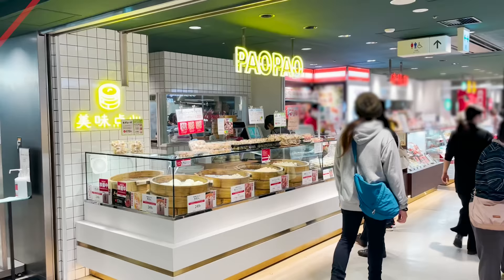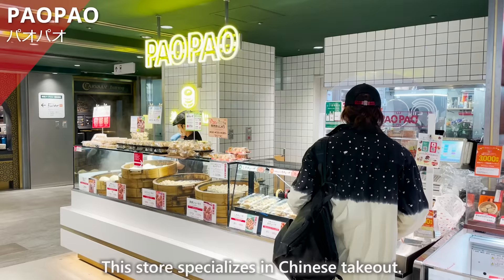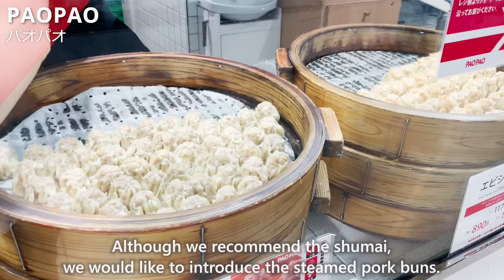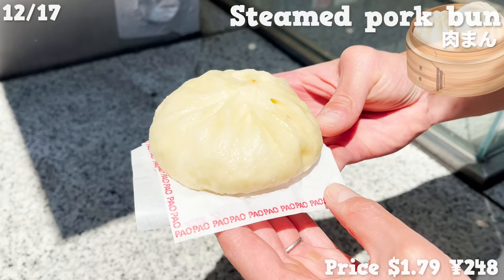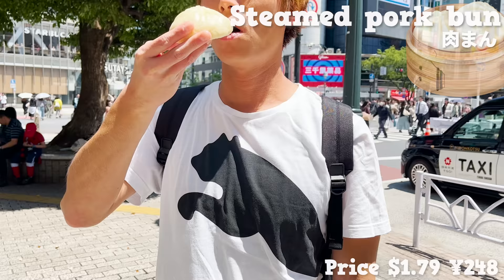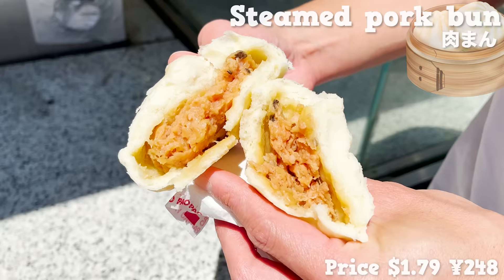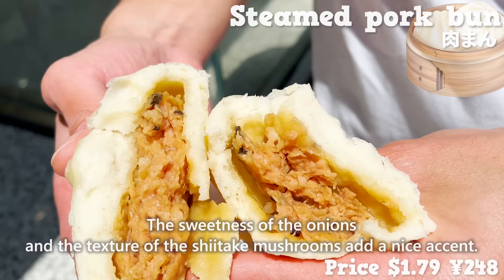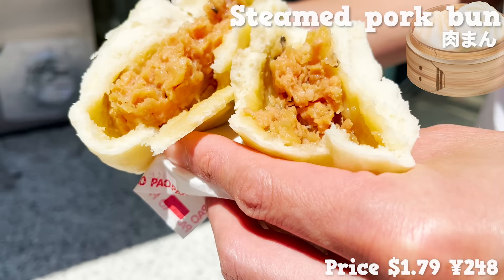Next, we'll introduce Pao Pao, a store that specializes in Chinese takeout. Although we recommend the Shumai, we would like to introduce the steamed pork buns. These steamed pork buns are made from Waton Mochibuta, a premium brand of pork. The dough is fluffy and moist. The meat juices overflow from the inside. The sweetness of the onion and the texture of the shiitake mushrooms add a nice accent. The size is large and satisfying.